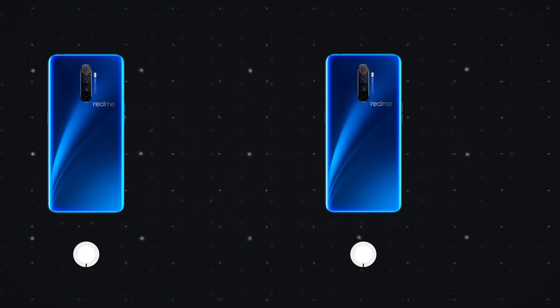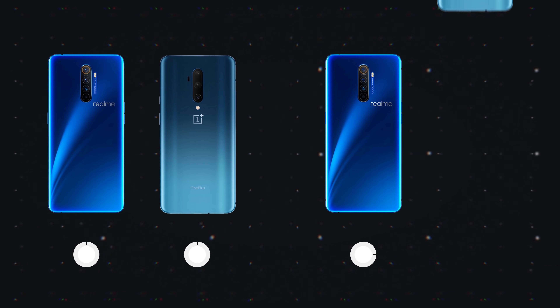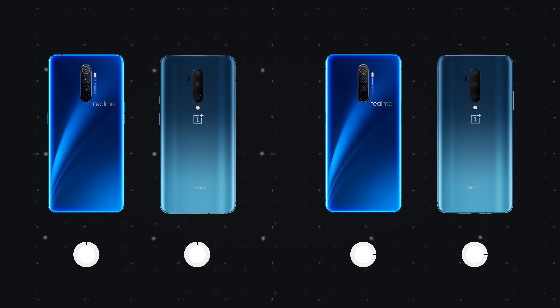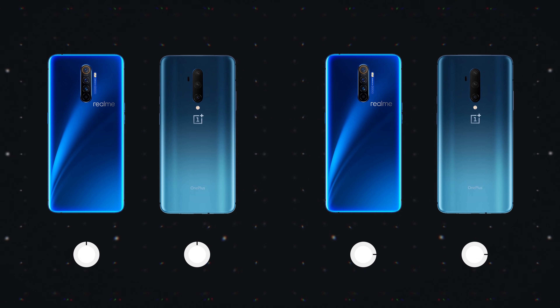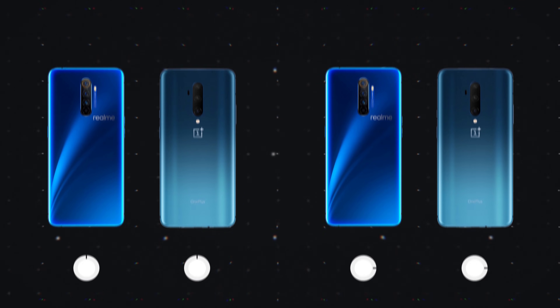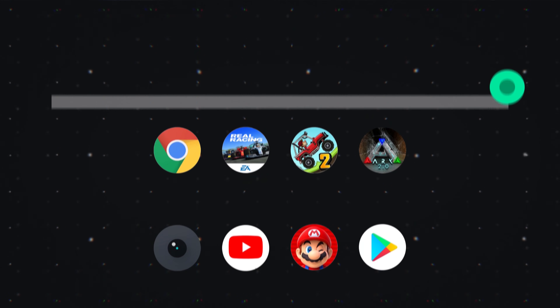Today we're using two pairs of phones: one pair of Realme X2 Pros, one set to 60 and one set to 90 hertz, and a OnePlus 7 Pro and a 7T Pro. Unfortunately we weren't able to get hold of a second 7T Pro or a second 7 Pro, so the test is slightly unfair there. All brightness settings were set to 100% so that perceived speed could not be changed, and they were loaded with the same home screen, the same wallpaper, and the same pre-installed applications.